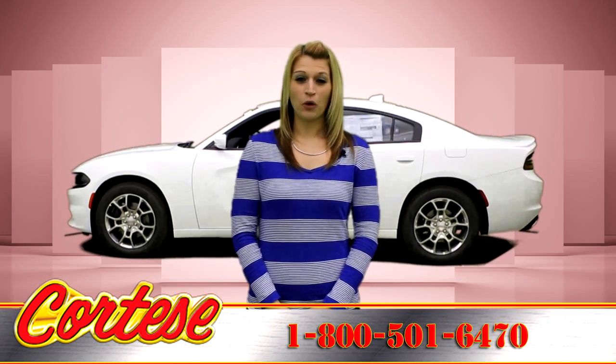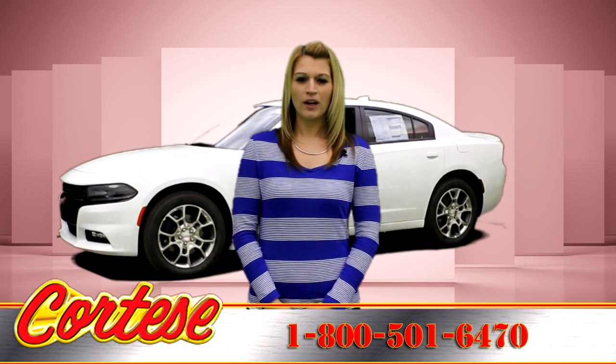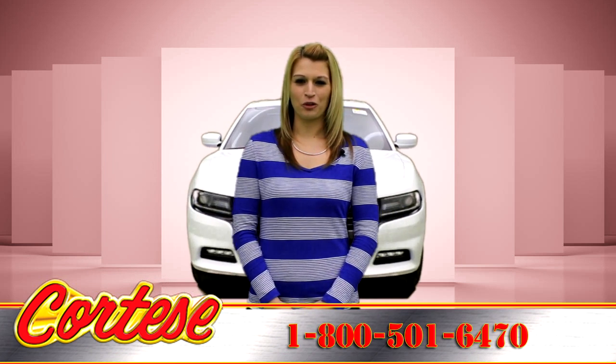Call for more information or a no-obligation test drive, or information on unadvertised incentives: 1-800-501-6470. Proudly serving Rochester, New York and the Genesee Valley for over 40 years.